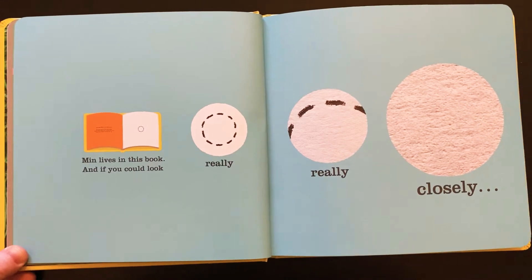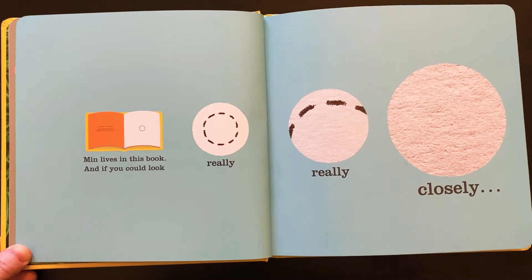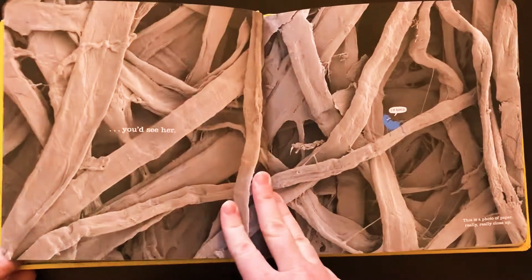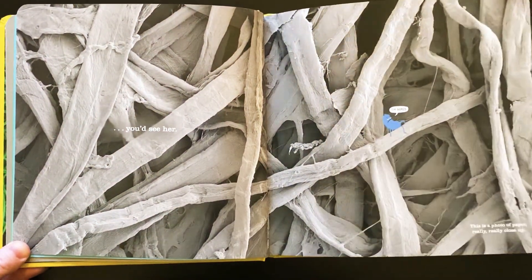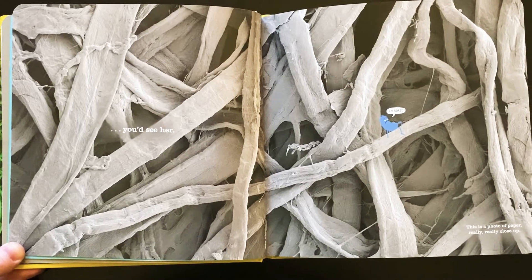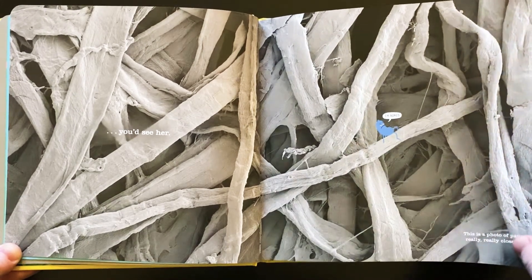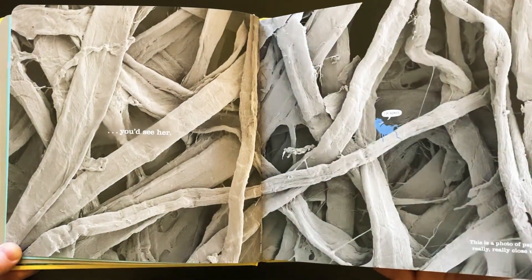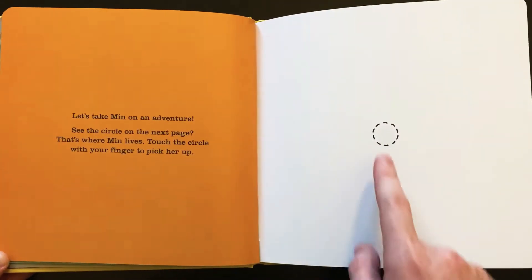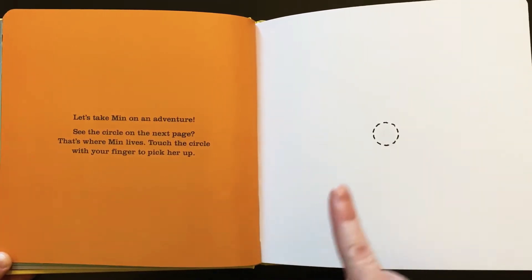Min the microbe lives in this book. And if you could look really, really closely — zoom, zoom, zoom — you'd see her. This is a photo of paper really, really close up, like under a microscope. This is what paper would look like. Let's take Min on an adventure. See the circle on the next page? That's where Min lives. Touch the circle with your finger to pick her up.